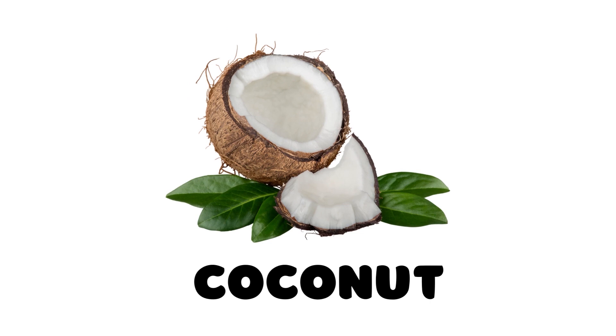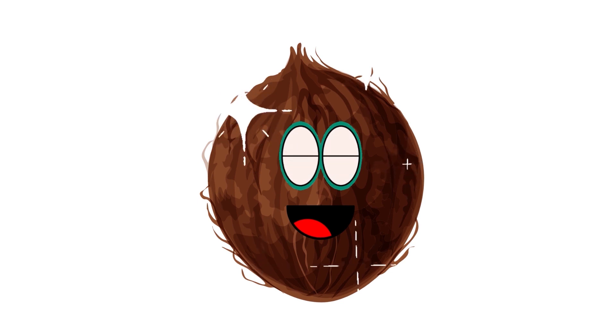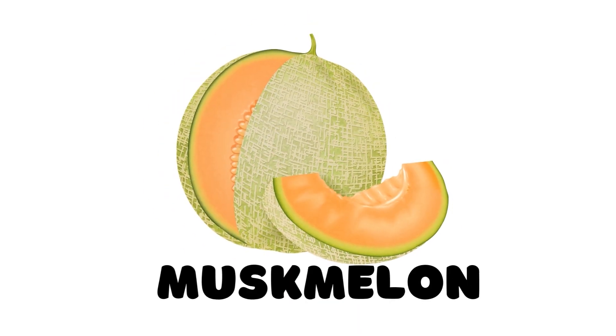Coconut, this is a coconut. Musk melon, this is a musk melon.